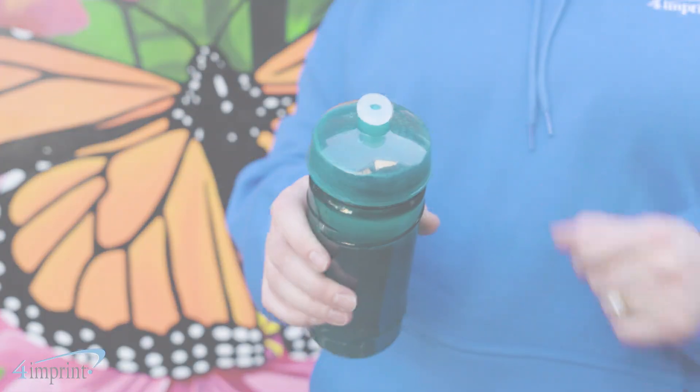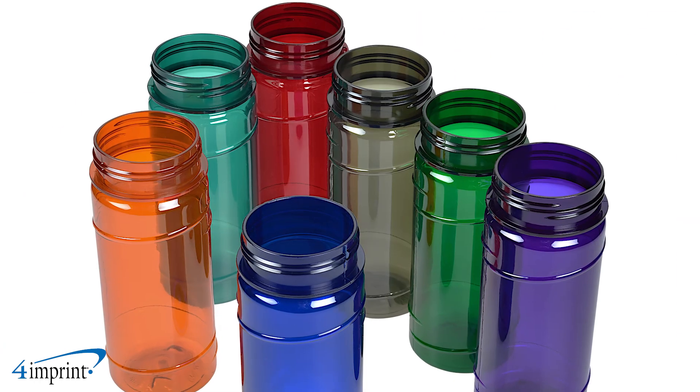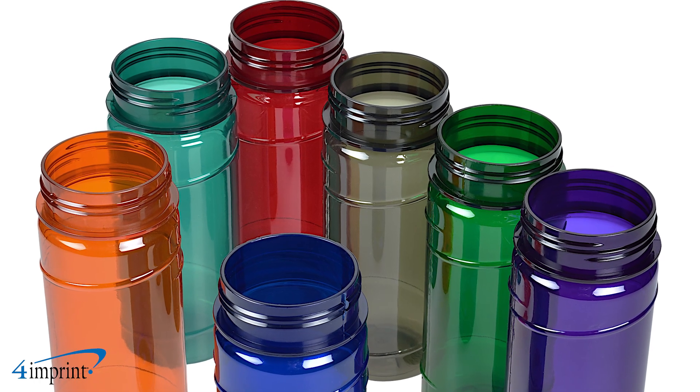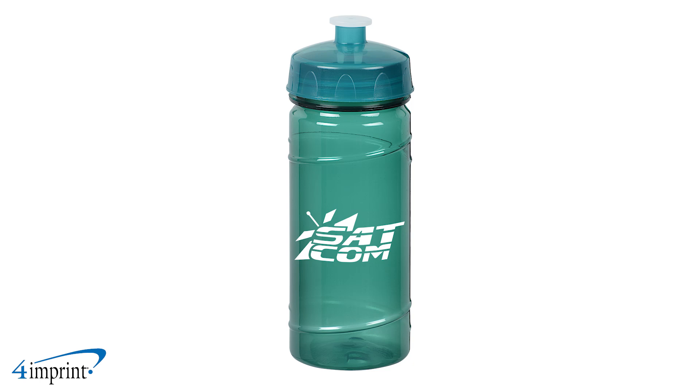The Refresh Cyclone water bottle is available in 16 ounces, as well as 24, perfect for keeping you hydrated throughout the day. Choose from a wide variety of translucent bottle colors and pair it with a white, black, or matching lid. Your logo is placed as a one-color wrap imprint on the center of the bottle.